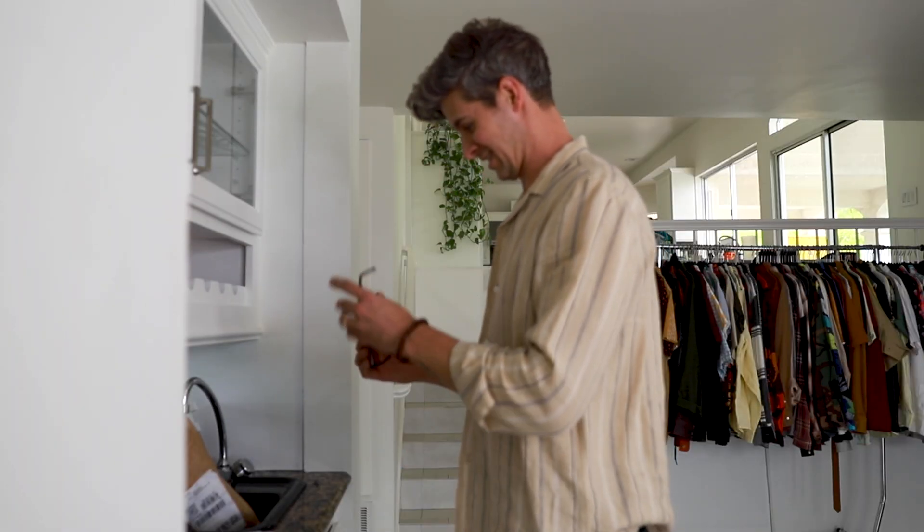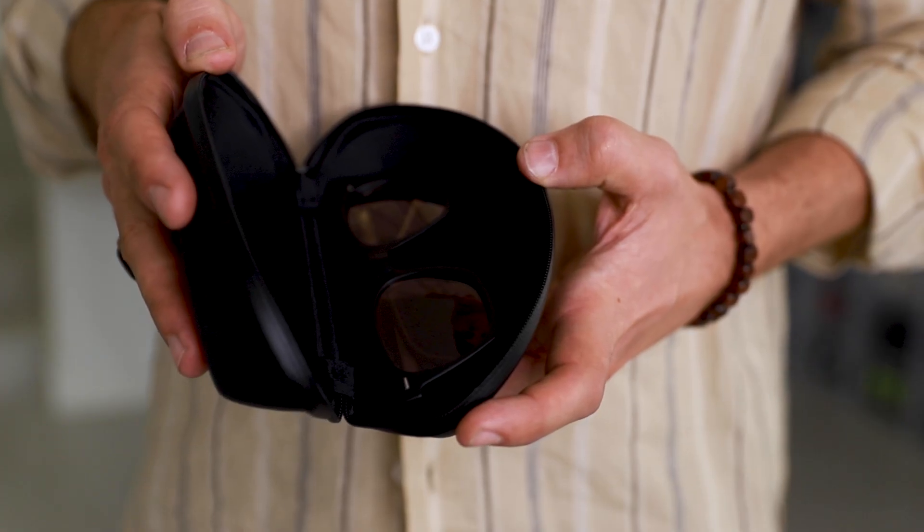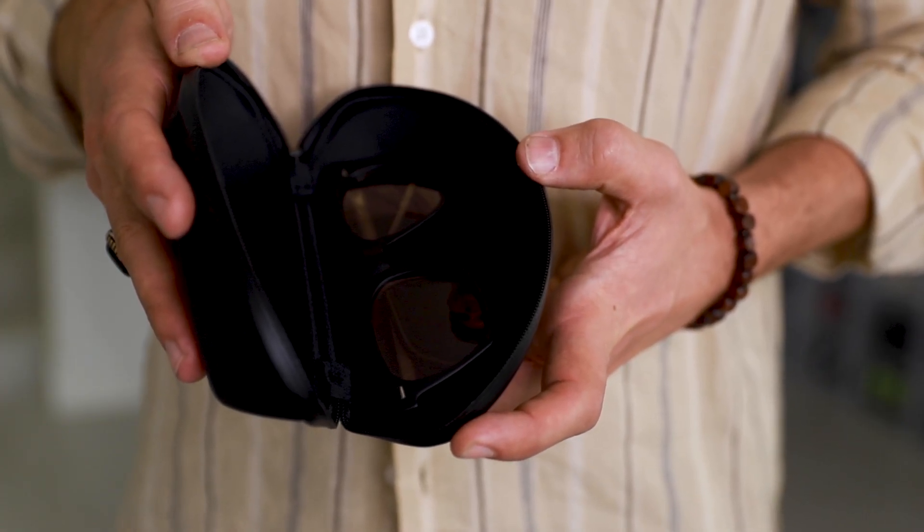If you're like me, when you get a new pair of sunglasses, oftentimes the hard case they come in either gets tossed or lost. But I'm urging you to try to hold on to at least one of them.